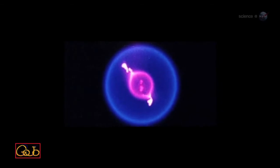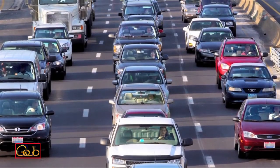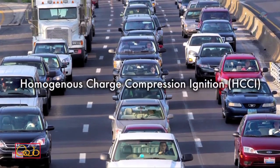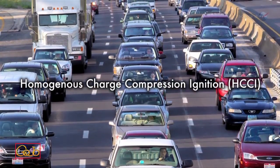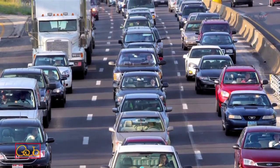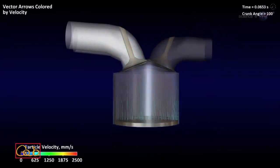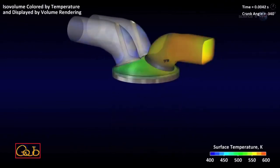There are practical implications of these results, notes Williams. For instance, they could lead to cleaner auto ignitions. One of the ideas that auto companies have worked on for years is HCCI, short for Homogeneous Charge Compression Ignition. In the automobile cylinder, instead of a spark, there would be a gentler, less polluting combustion process throughout the chamber.